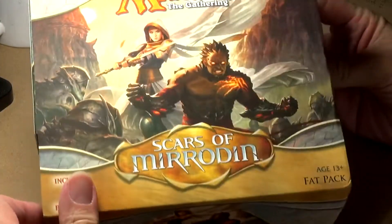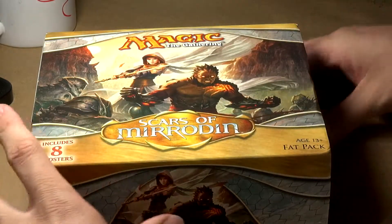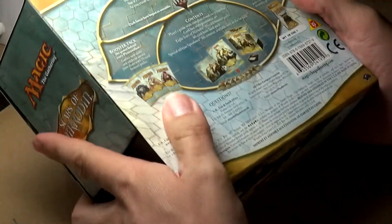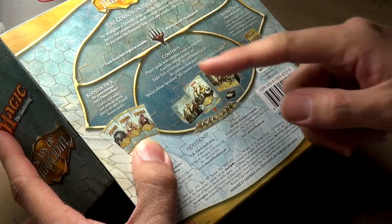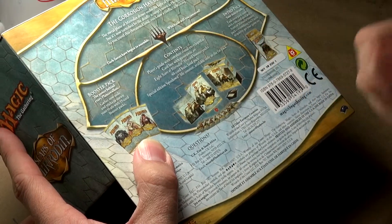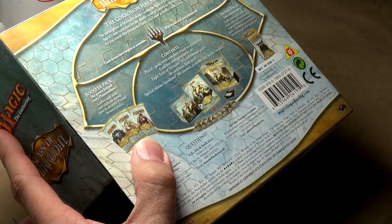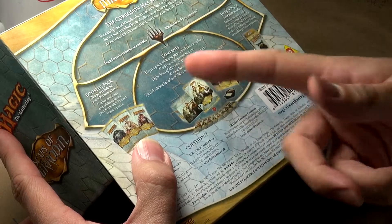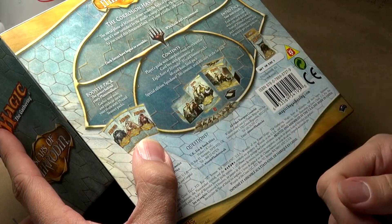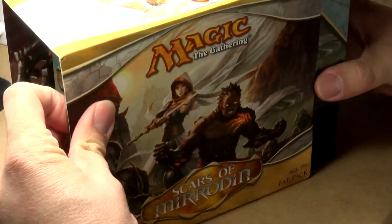Alright, so Scars of Mirrodin. I've never opened a Scars of Mirrodin pack in my life, so I'm actually kind of excited about getting into this thing. Taking a look at the contents here: looks like we get a player's guide, a card box with panoramic art, eight Scars of Mirrodin booster packs — which is interesting, I'm used to seeing nine, and now ten with the bundles — a 40-card basic land pack, and a special edition spin-down life counter available only in the fat pack.